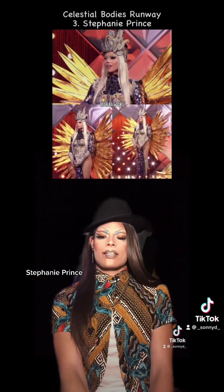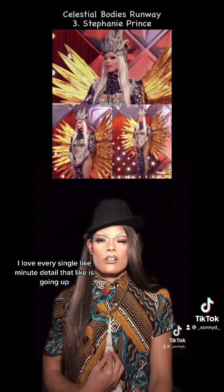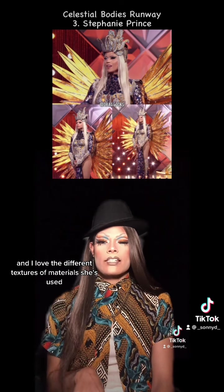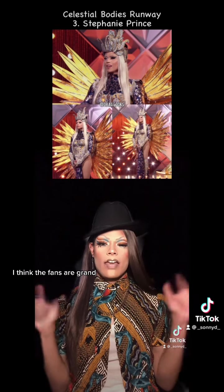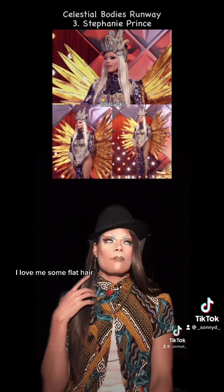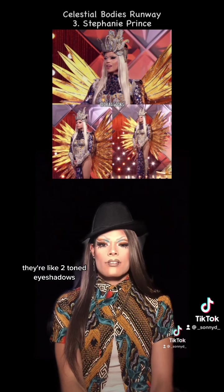At number three, Stephanie Prince. I love this look. Y'all know I love a cultural look. I love every single minute detail going up this corset area into the bodice. And I love the different textures of materials she's used. I think the fans are grand and it adds to this deity-above-all feel. I love this. Y'all know I love me some flat hair. So I love the hair. I love this makeup — these two-toned eyeshadows. Great.